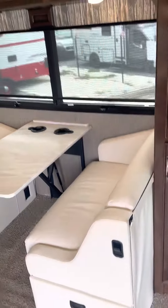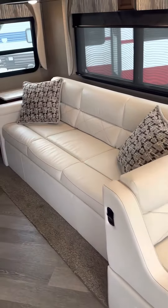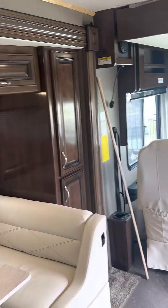I want to do a quick video for you, a set of pictures, because I do like it. Everything feels just wonderful. It almost feels brand new, like it hasn't been used.